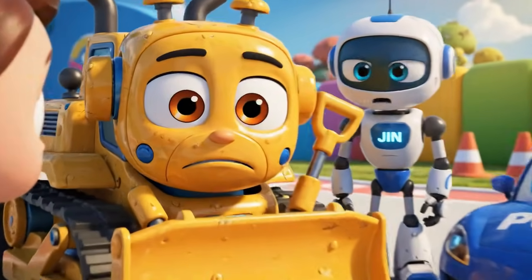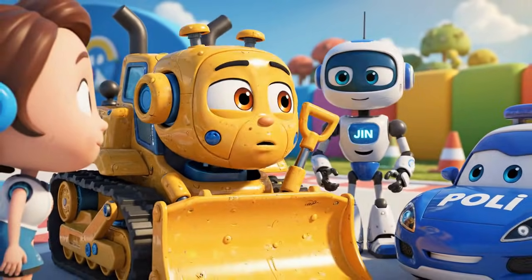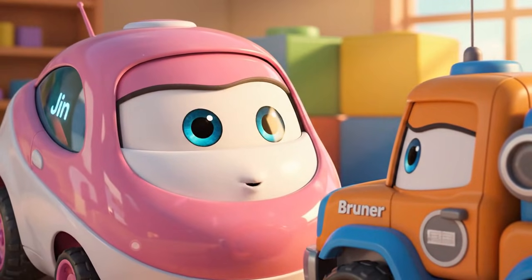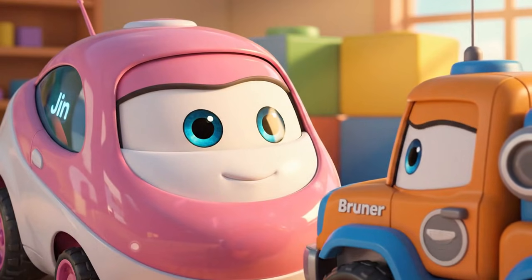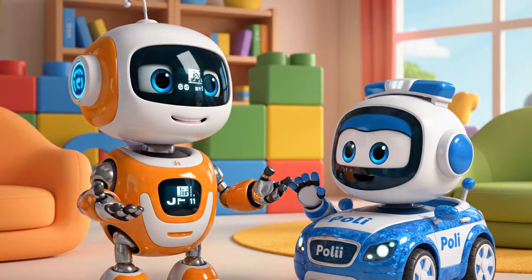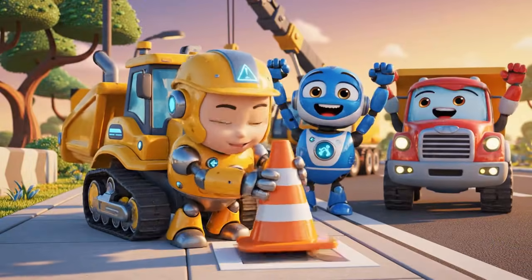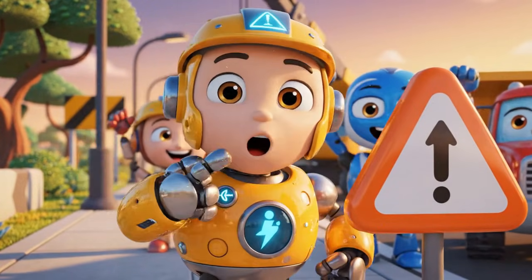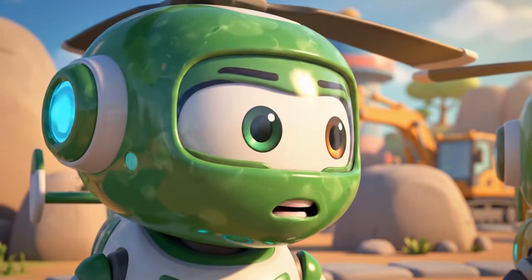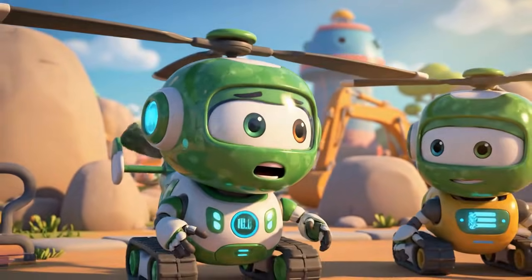Jin! Polly! I am sorry! I moved the cones! Admitting you are wrong is very brave, Bruner! Safety rules are there to protect you — and to protect your friends! Remember everyone: always follow the safety signs!